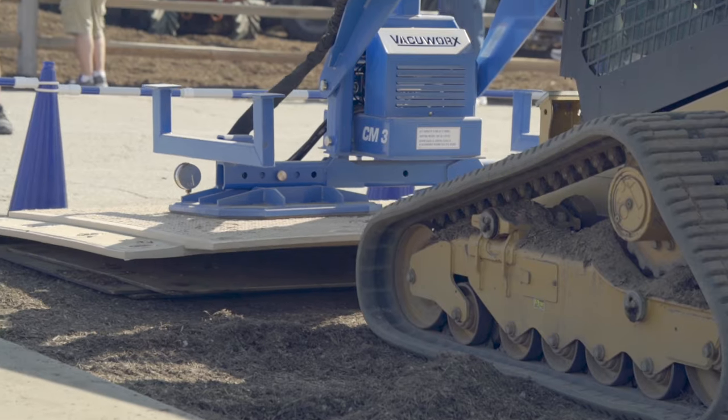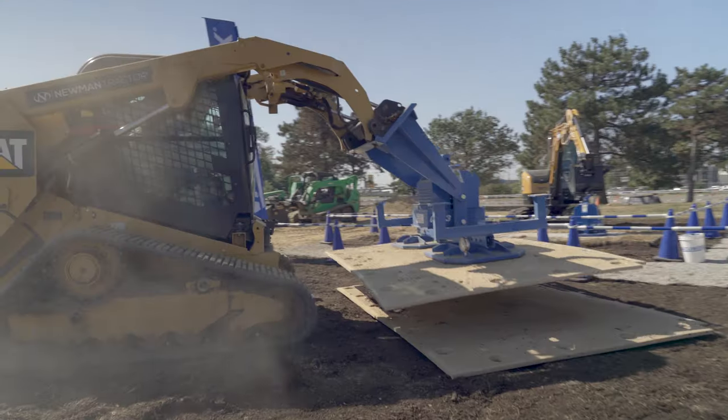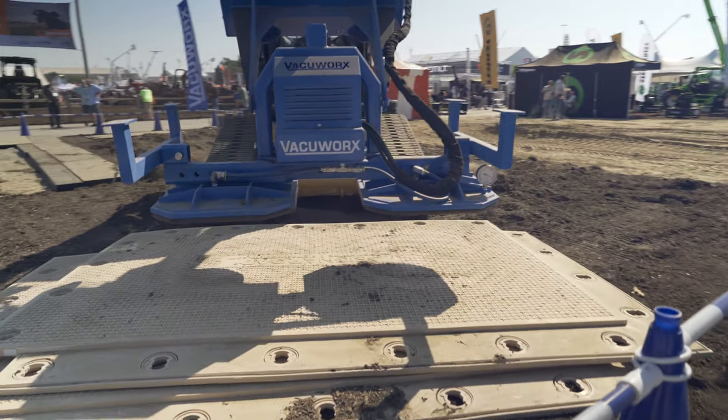This is Brad Burris, our new VP of Sales at Newman Tractor, and he's going to introduce you to one of our newest manufacturers, VacuWorks. Thanks, Meredith. This is Jeff Baldwin — he's with VacuWorks, he's a regional sales manager. Jeff's going to tell us what's going on here today in their booth and give us an idea of what VacuWorks is all about.